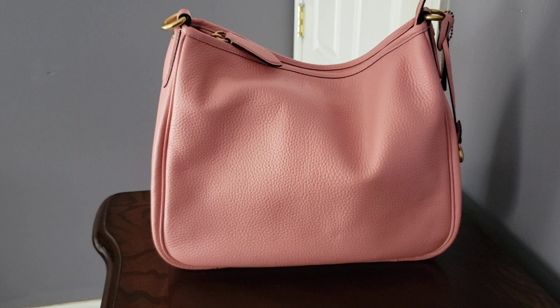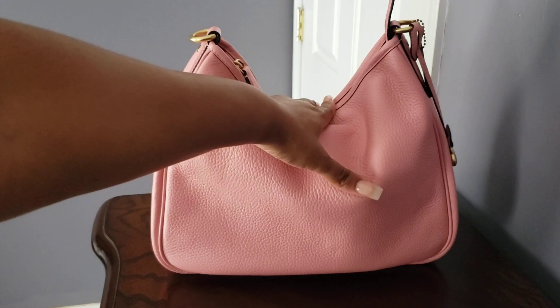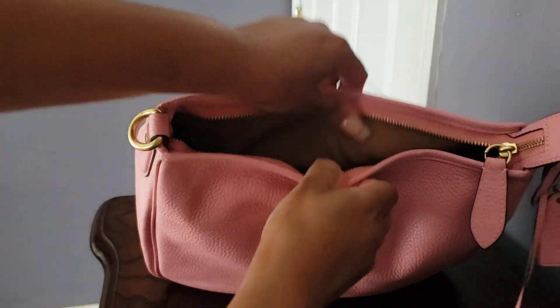She has a smile already, and depending on how much you pack in her it will definitely go down more, but I have all my essentials in here. Smooth zipper.